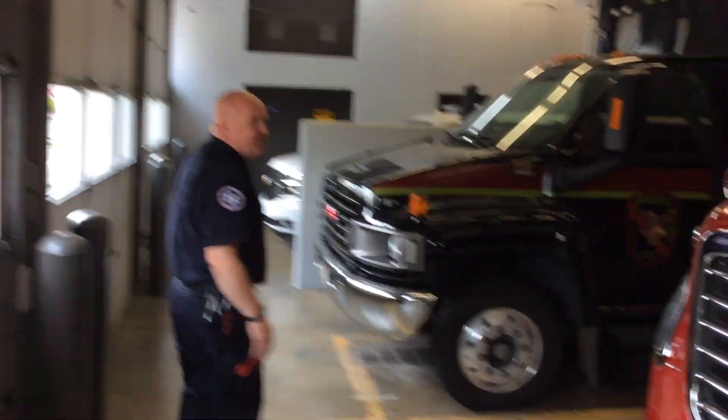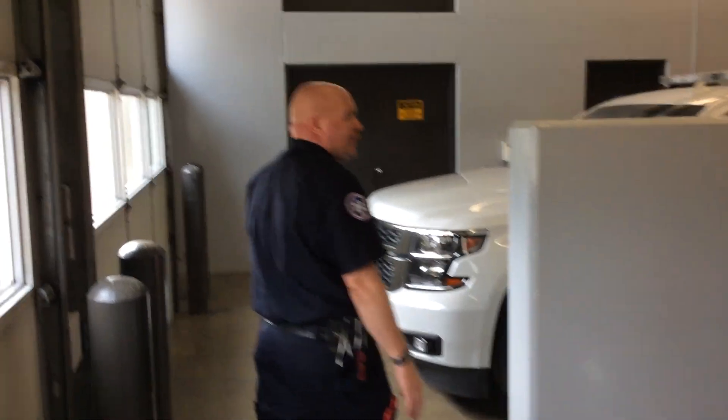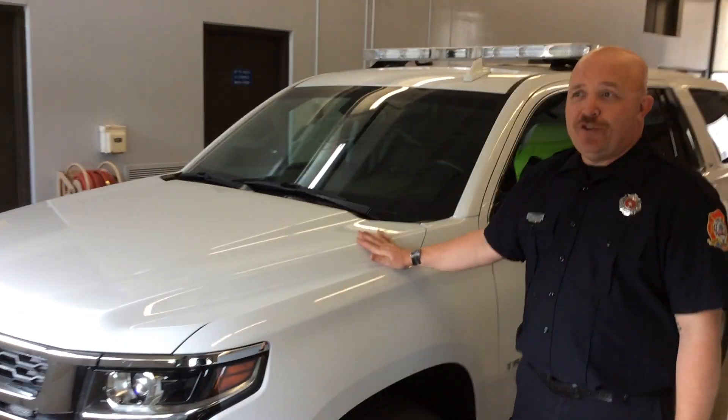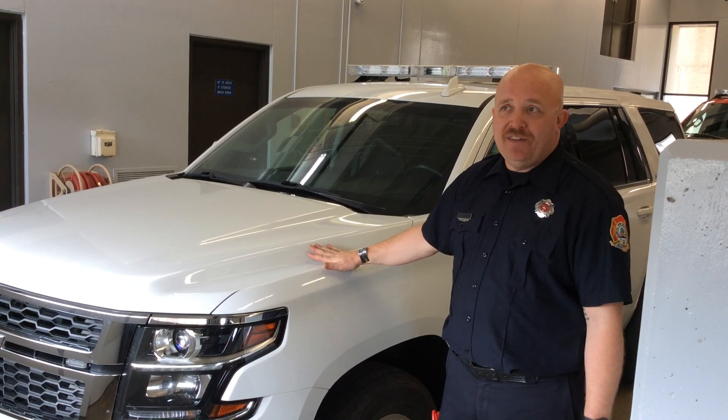The next truck is the cops' truck — we're not going to talk about that, that's their truck. Our next truck is called 306, and this is our chief's truck. The chief has to respond all the time — even when he's not working, he responds to fires. So he actually takes this vehicle home with him. If we ever get a fire in the middle of the night, he hops in this vehicle and it takes him to the fire, and he keeps all of his gear in the back of his truck all the time, ready to go to an emergency any time of day or night.